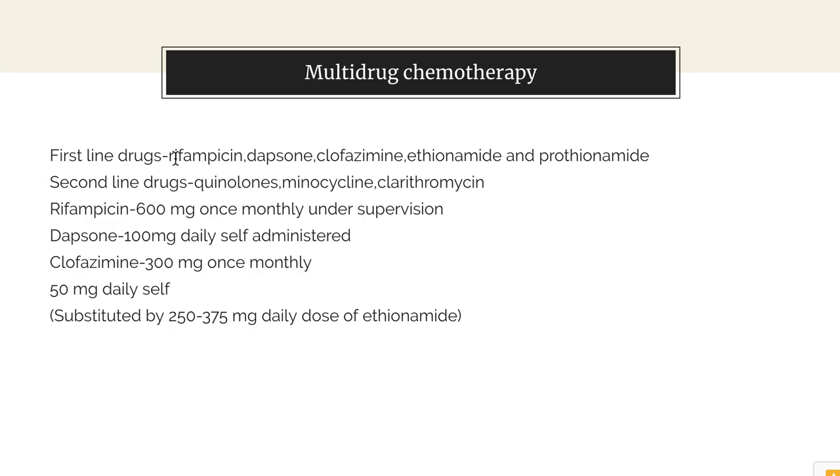There are first line drugs and second line drugs. First line drugs include rifampicin, dapsone, clofazimine, ethionamide and protionamide. Second line drugs include quinolones, minocycline and clarithromycin, which are used in the treatment of leprosy.